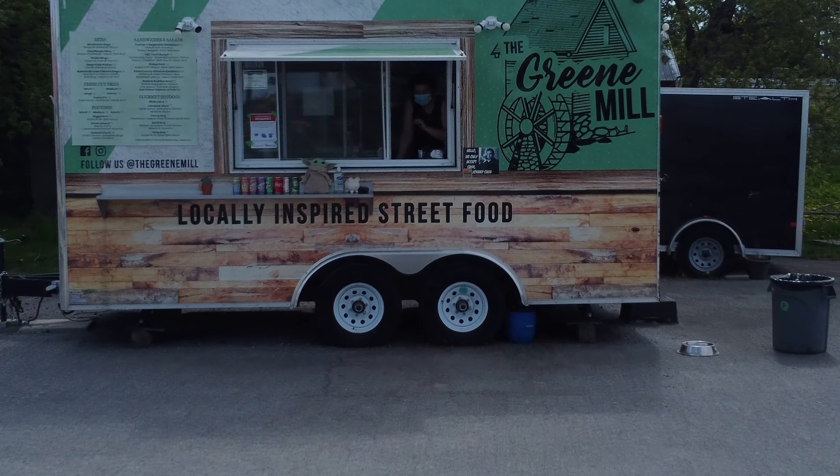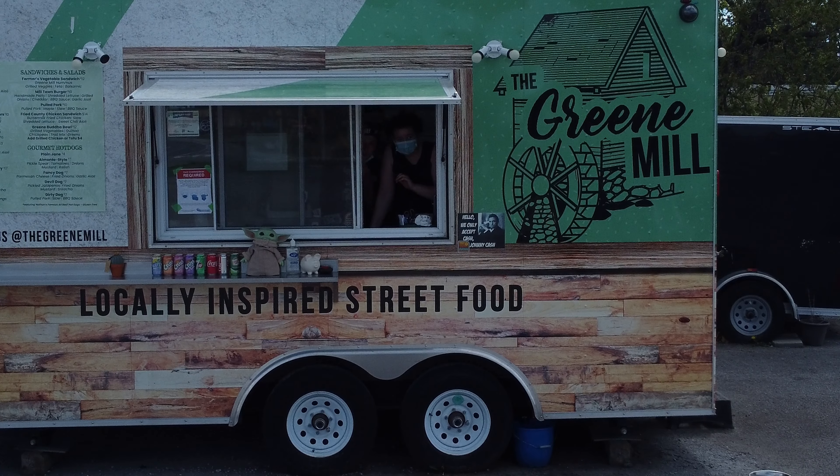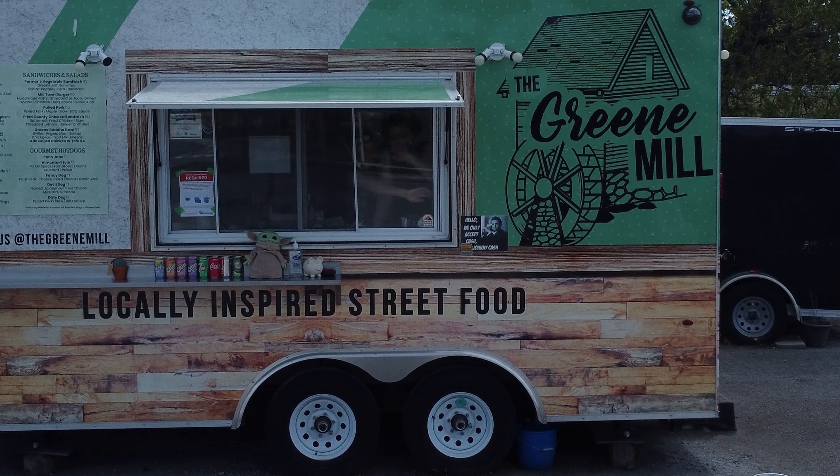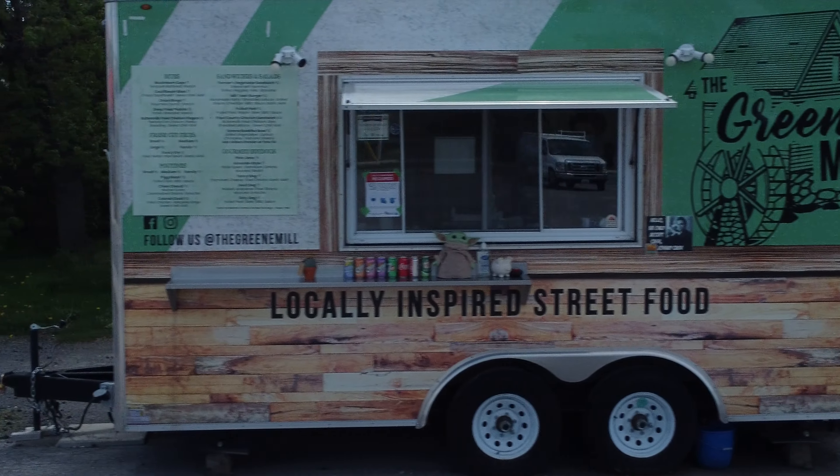Have a look at the menu. And you want to talk about a friendly reception? Look at that. Here I am, flying up to the window, and they're waving at me. Can you believe it? Me, a little old drone.